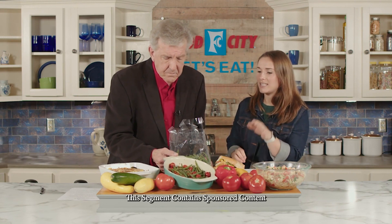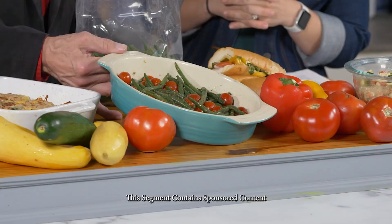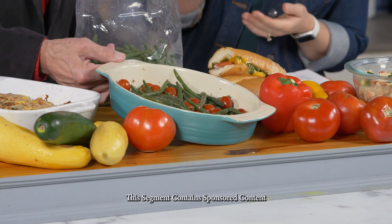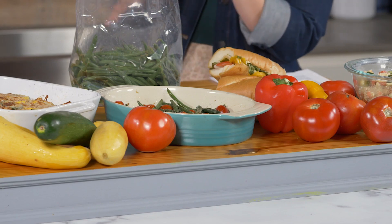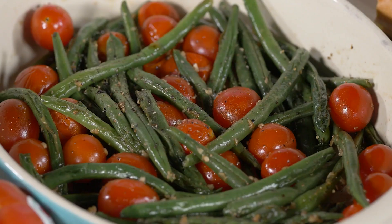Here we have some green beans — this is a super simple dish. Garlicky green beans and heirloom half runner beans are an Appalachian favorite. They're tossed in a little olive oil, salt, pepper, and fresh garlic is the key. It's a quick dish, perfect on the side of hamburgers, steak, or whatever you're having on the grill — super light and refreshing.